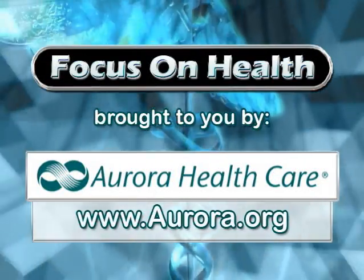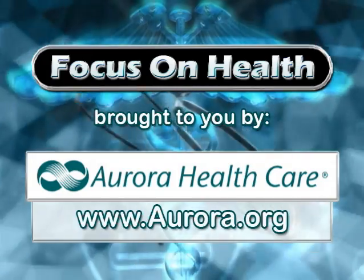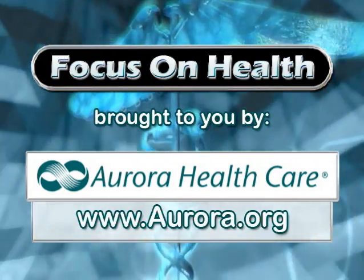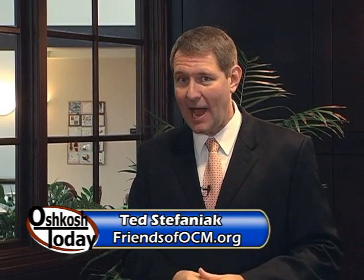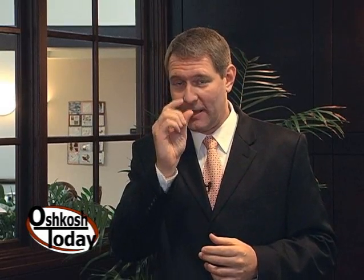This Focus on Health segment is brought to you by Aurora Health Care. Hello and welcome to Focus on Health. I'm Ted Stefaniak. Today we're at the Aurora Medical Center in Oshkosh, and when we do these segments, sometimes we really get a great look at some of the cutting-edge technology available at Aurora — and today we get to do that. We're going to be talking with Dr. Jeff Goldman about digestive health and how a tiny little camera can help diagnose some of your GI problems.